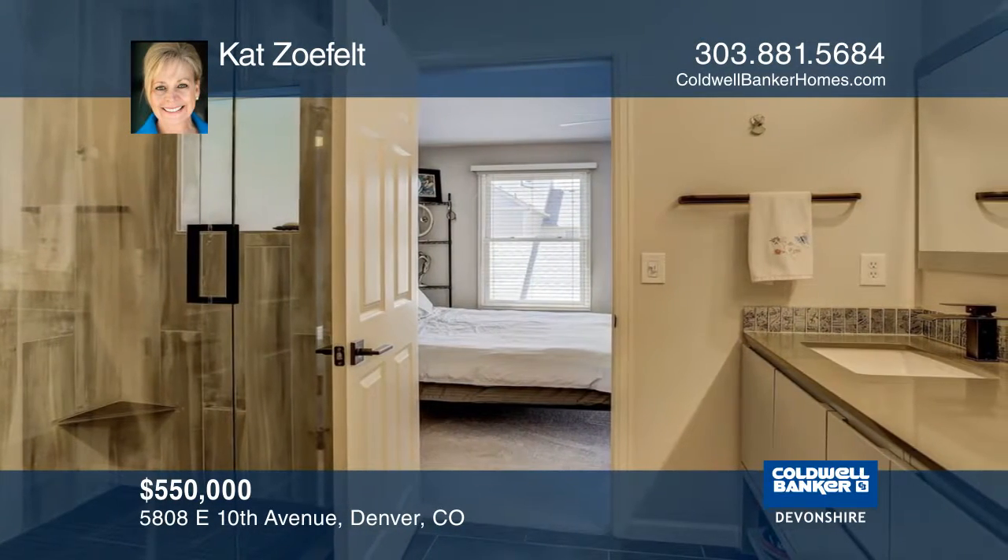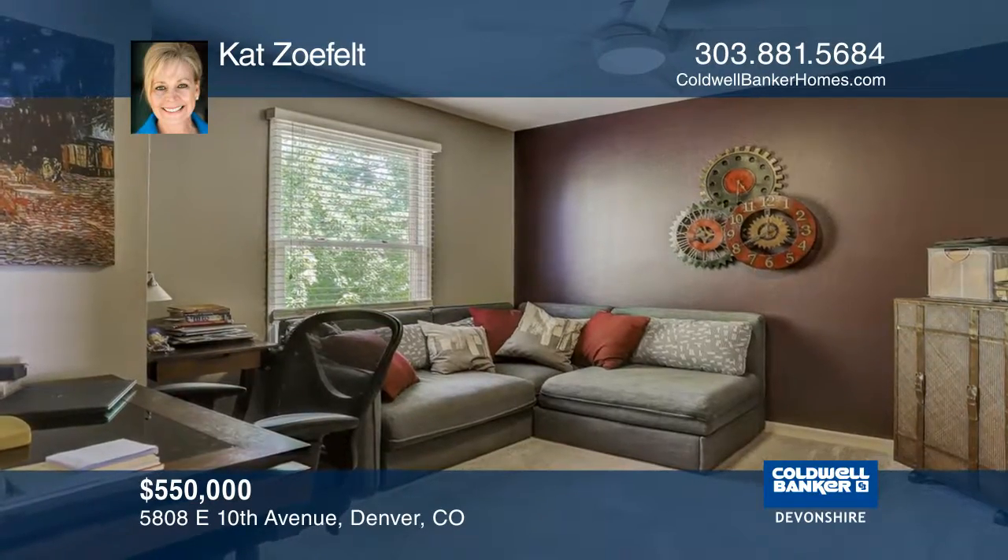The finished basement includes an office, recreation room, laundry room, a full bath, and a third bedroom.